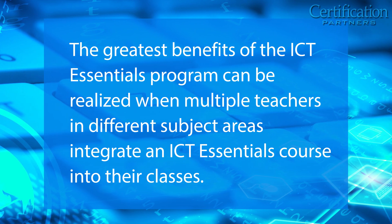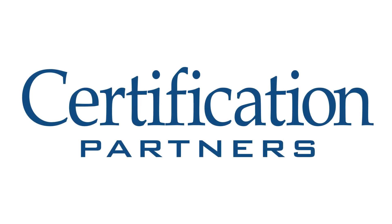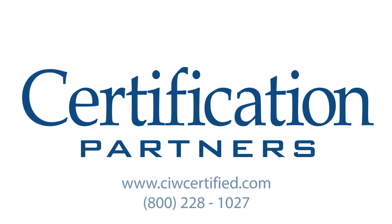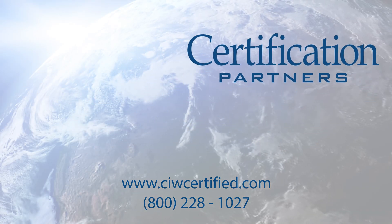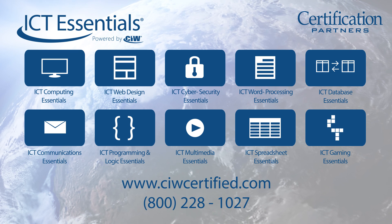At Certification Partners, we are committed to preparing your students for careers and success in the technology-centric future. Contact us to begin preparing your students for the future today. Certification Partners — the global industry standard for IT and web technologies education.